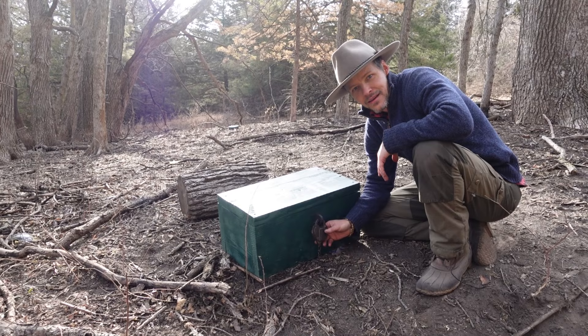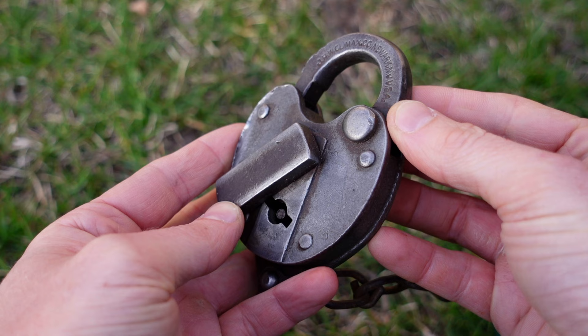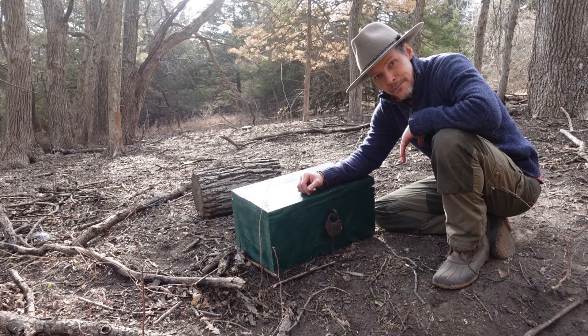The padlocks, in case you're wondering, are the same ones that they used historically on the Wells Fargo Stagecoach Strongboxes. They're manufactured by a company called JHW Climax and Company. This is an 1800s JHW Climax and Company padlock. We have several of these to test out, so that's what we're going to be using for these experiments today.